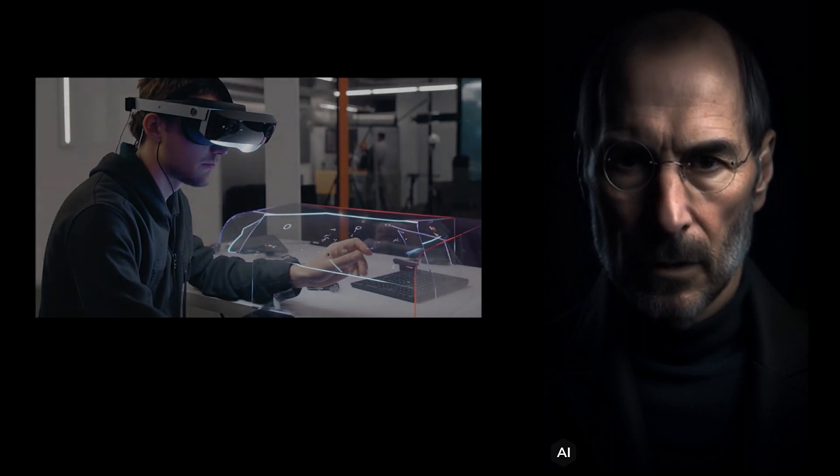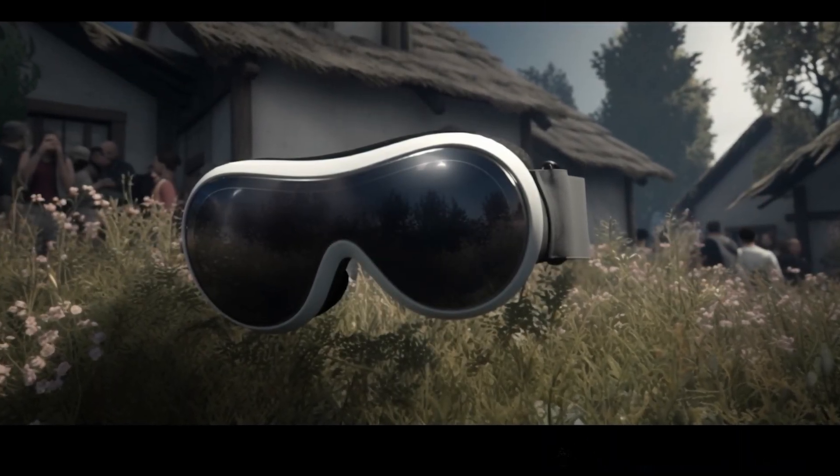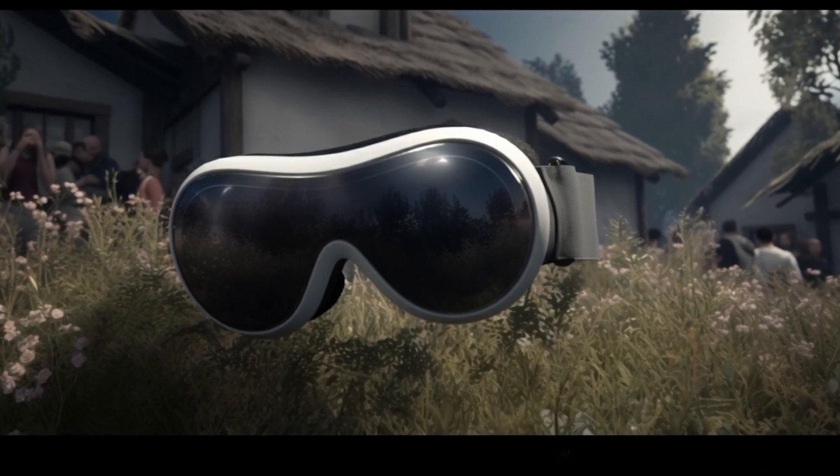Environments are our new feature that lets you choose from different virtual backgrounds to suit your mood or task. You can choose from relaxing landscapes, inspiring artworks, or even your own photos.